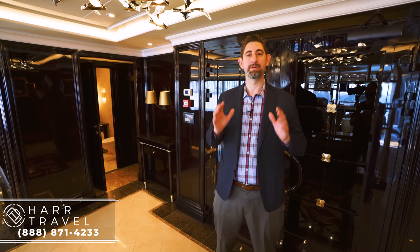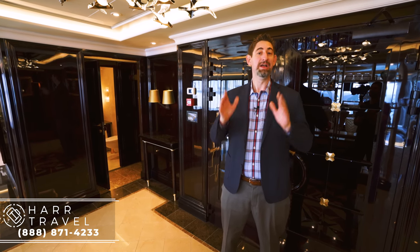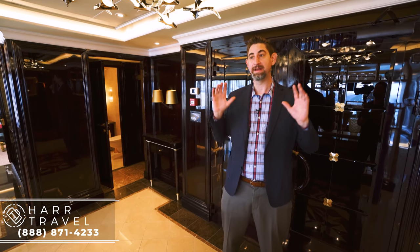Greetings everyone, this is Danny from HardTravel.com and I'm currently on board the unbelievable Regent Seven Seas Explorer. This is the most exclusive ship in the world and this right here is the most exclusive address at sea. You're going to absolutely love it — it's massive, over 4,000 square feet including the balconies. Let me show you what it's all about.